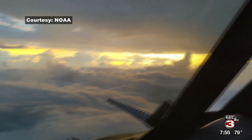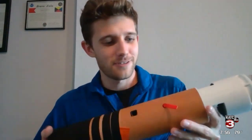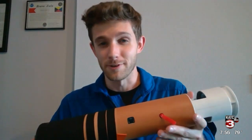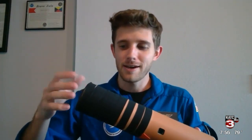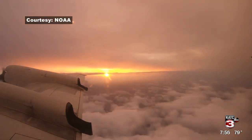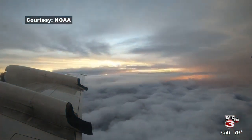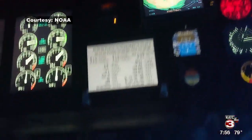You guys released some little devices called drop sondes. I actually have one right here. Think of this like a weather balloon in reverse. We launch these out of the bottom of the aircraft, and they have a parachute that comes out. As they float down, they're collecting temperature, pressure, humidity, wind speed, and wind direction, and relaying all of that data back to the aircraft in real time. Once those splash in the ocean, we send that data to the National Hurricane Center so they can use it in their forecast models.